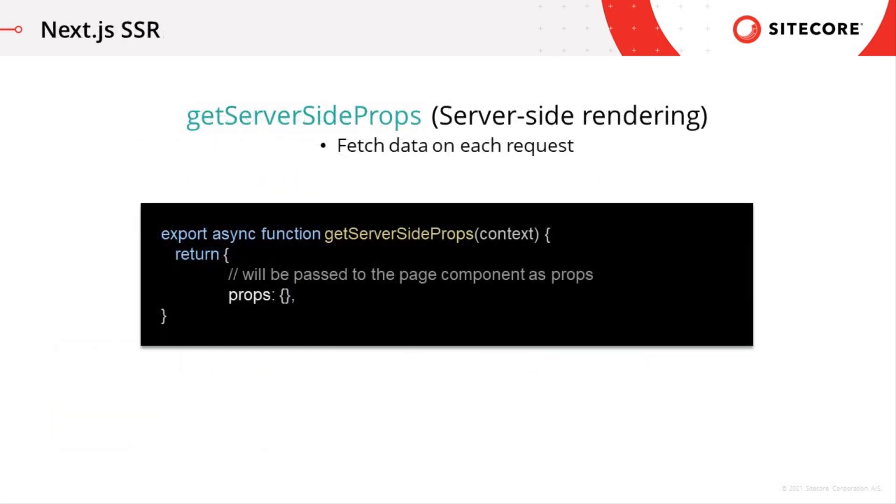If you export an async function called getServerSideProps from a page, Next will pre-render this page on each request using the data returned by getServerSideProps.